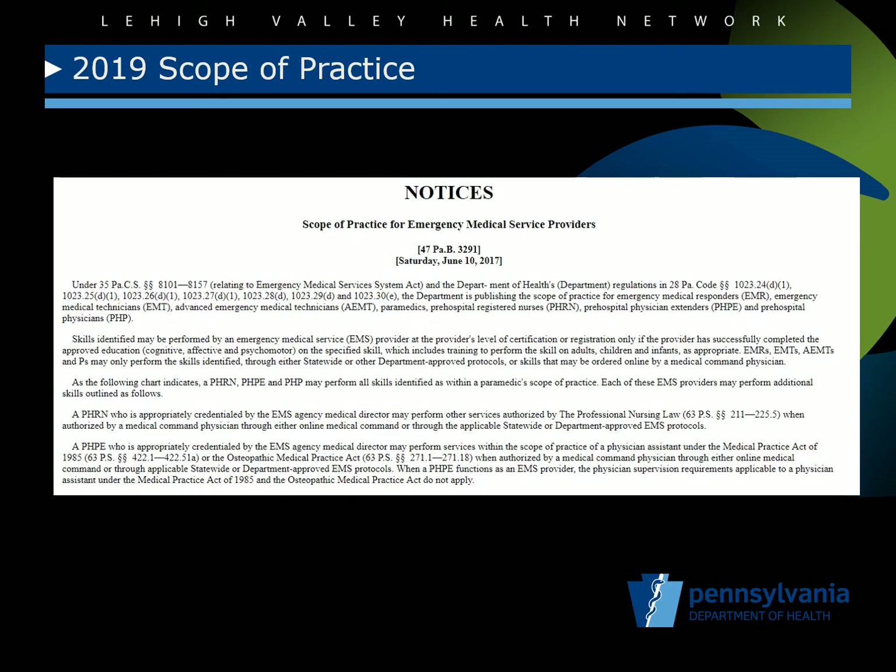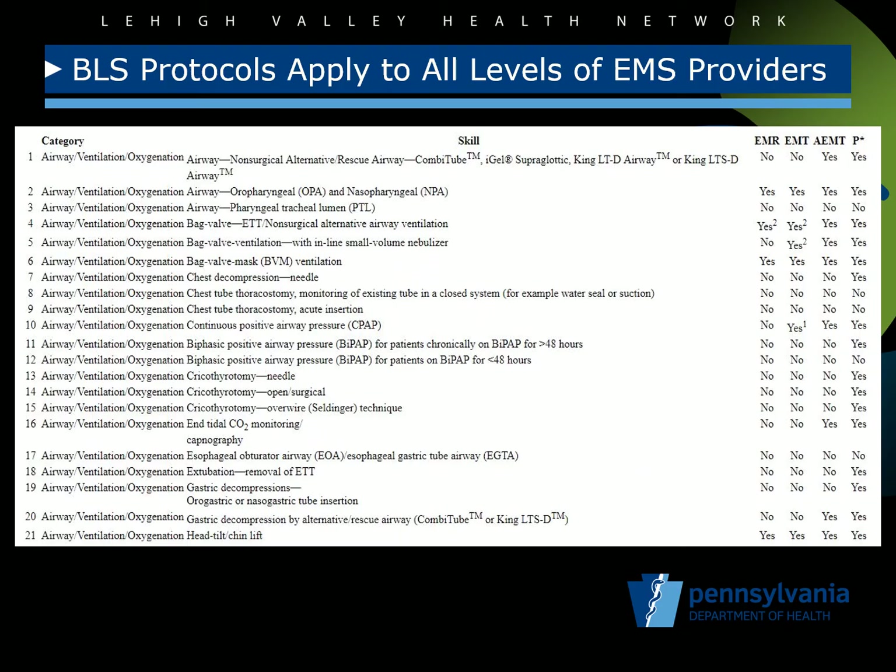Statewide protocols are integrated with the Pennsylvania EMS scope of practice, the EMS medication list, and the EMS required equipment list. These corresponding documents are published in the Pennsylvania Bulletin and then posted on the Bureau of EMS website. EMS providers are expected to deliver care within the scope of practice to their level of EMS certification. The BLS protocols not only apply to BLS providers, but also to advanced EMTs as well as ALS or paramedic providers. The BLS protocols generally apply to emergency medical responders, formerly known as first responders, but EMRs should be aware of the sections of the BLS protocols that apply only to EMTs and not to themselves.